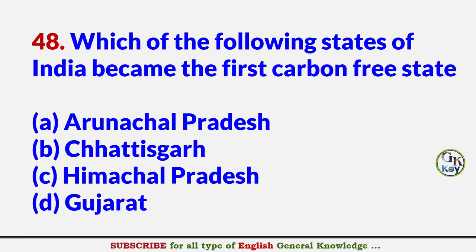Which of the following states of India became the first carbon-free state? Answer C: Himachal Pradesh.